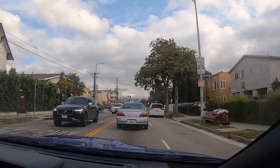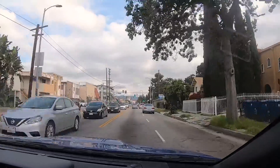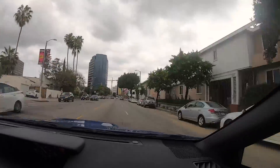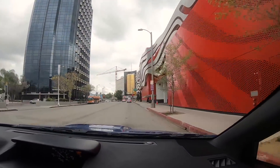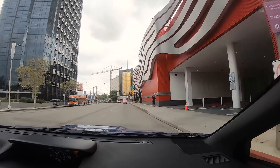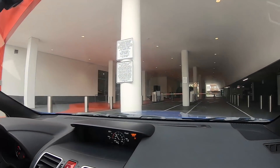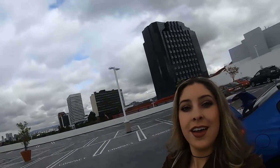I don't know if you can see it but up ahead it's the Hollywood sign. We're here! We made it to the top and it's such a pretty view. I'm so excited!